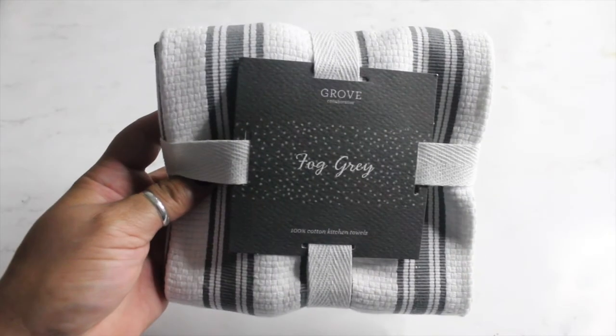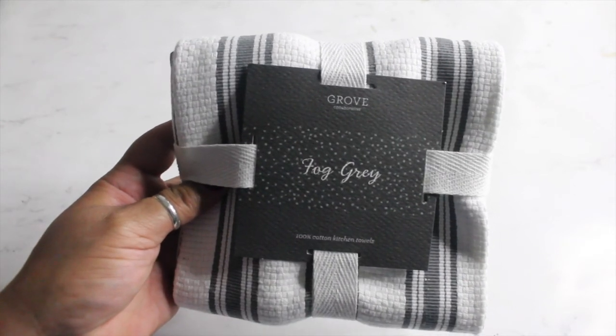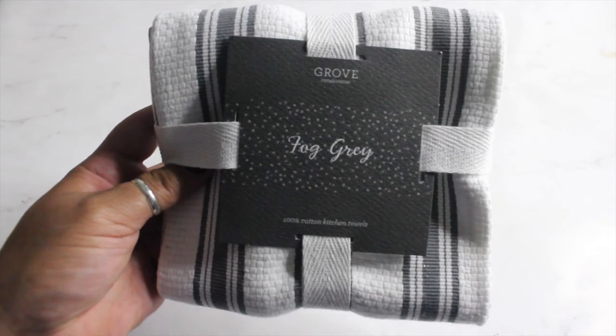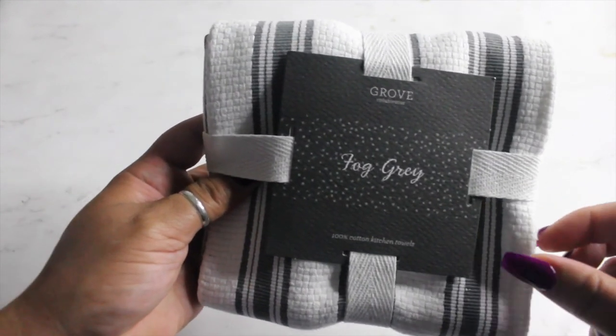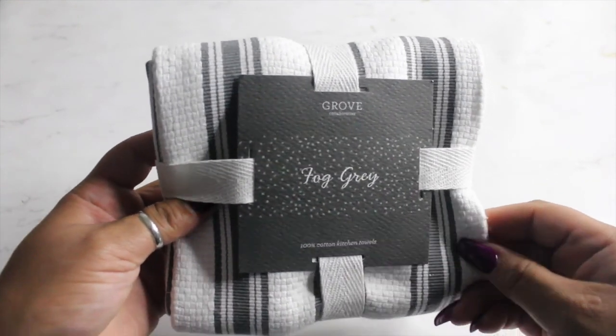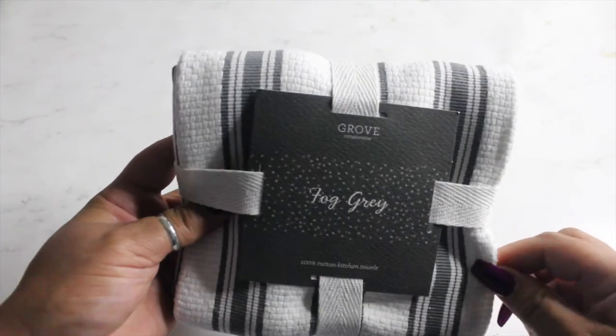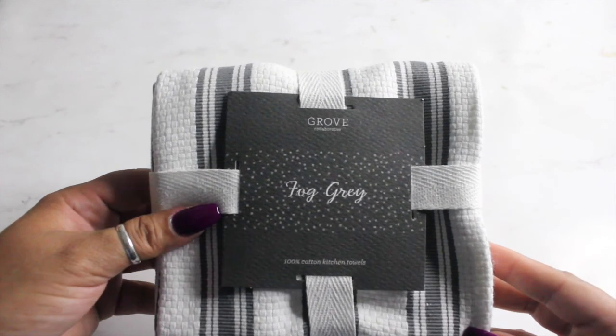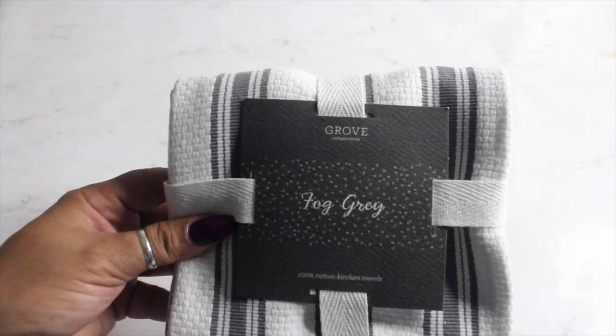The last free product I got from Grove Collaborative is this fog gray 100% cotton kitchen towel. I love the print, the design, the color, the texture — it just feels like a really, really good quality kitchen towel. I hope you guys enjoyed this video. Thank you so much for watching, and I'll talk to you guys in the next one.